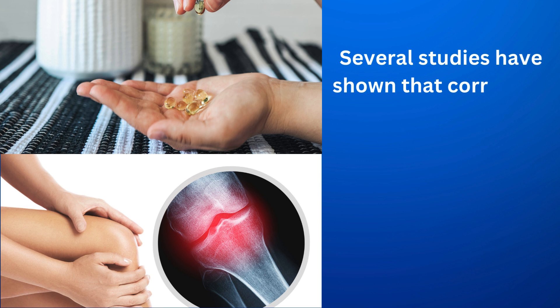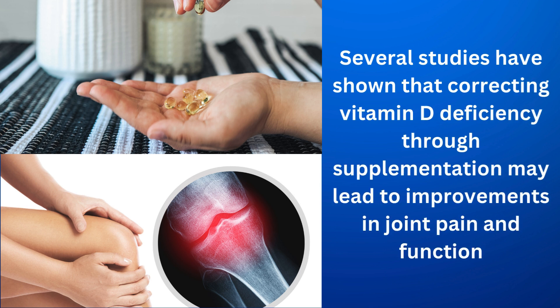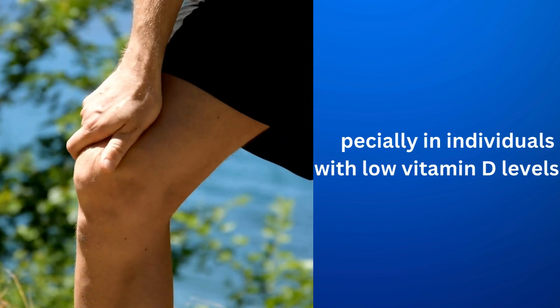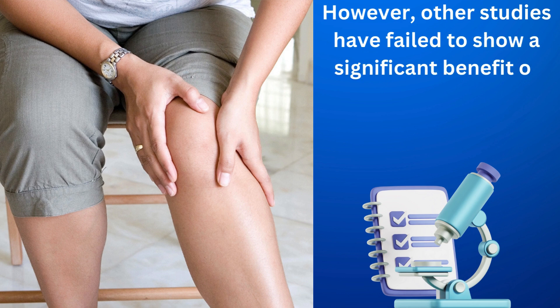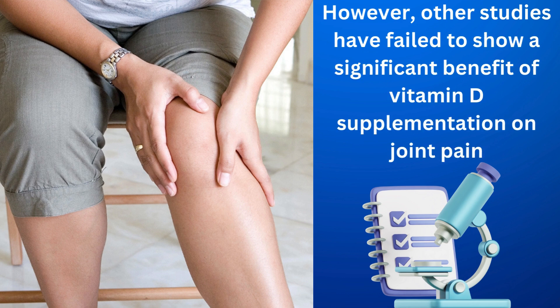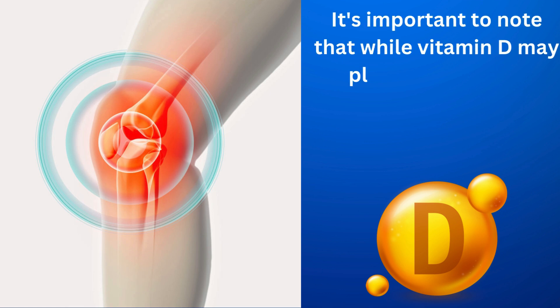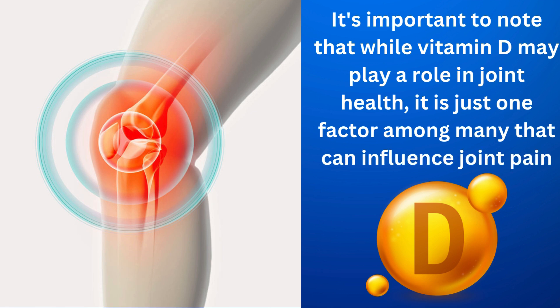Several studies have shown that correcting vitamin D deficiency through supplementation may lead to improvements in joint pain and function, especially in individuals with low vitamin D levels. However, other studies have failed to show a significant benefit of vitamin D supplementation on joint pain. It's important to note that while vitamin D may play a role in joint health, it is just one factor among many that can influence joint pain.